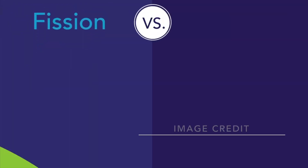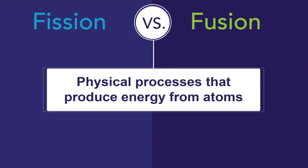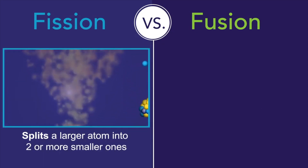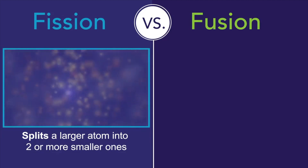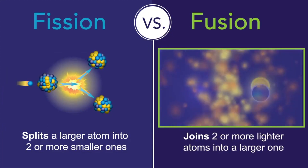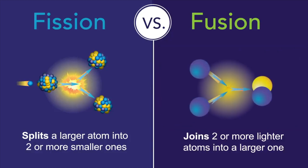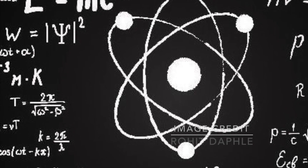The Trinity explosion was of the fission type, where atomic nuclei are split into smaller elements. The later developed fusion bomb works exactly opposite, by fusing smaller atomic nuclei together into larger elements. Both processes release extreme amounts of energy, thus proving Albert Einstein's formula E = mc².